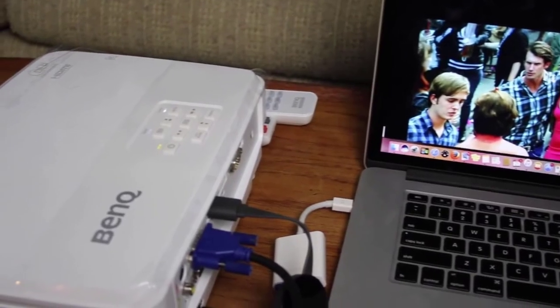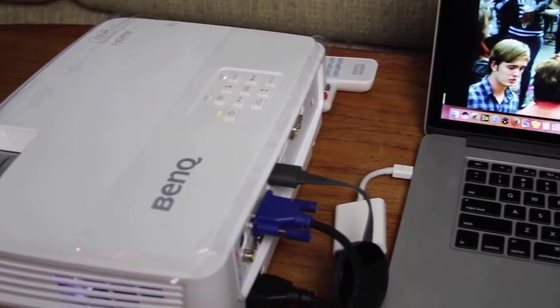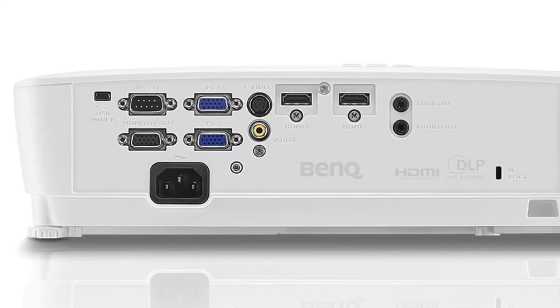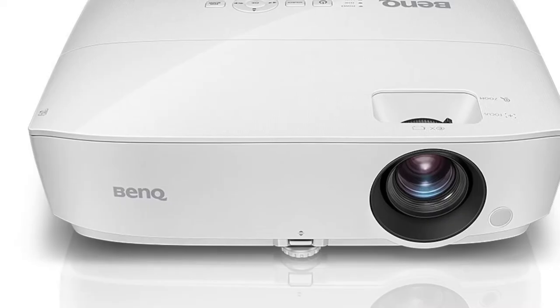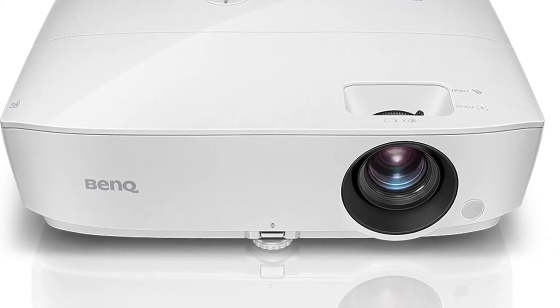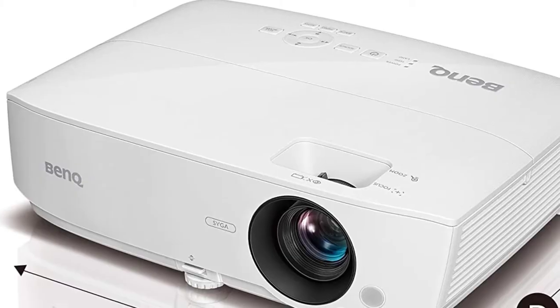The connection ports consist of two HDMI 1.4a ports, one USB Type Mini-B, a 3.5mm audio mini-jack, a 3.5mm audio out mini-jack, a single RS-232 port, one IR receiver, a security bar, one monitor out port, two D-sub connectors for PC, and one monitor output. As you can see, there are indeed many.